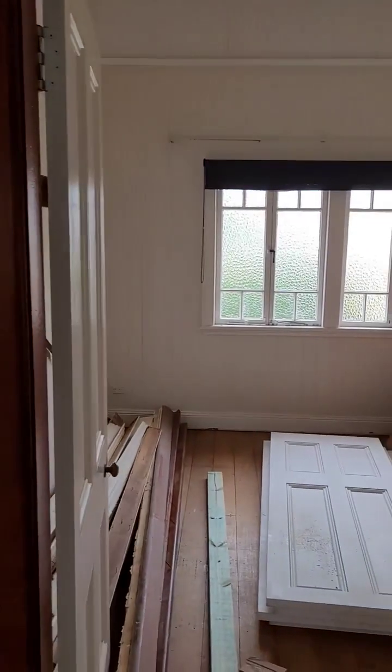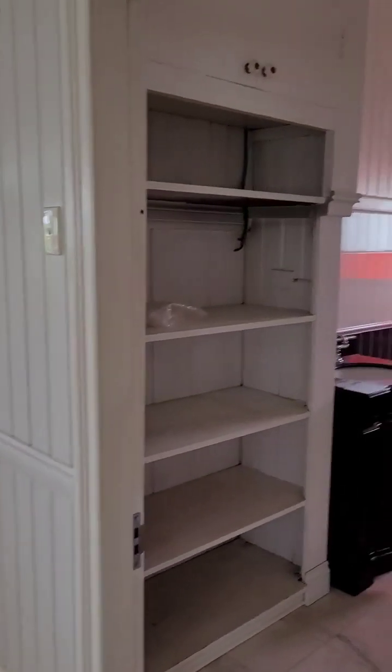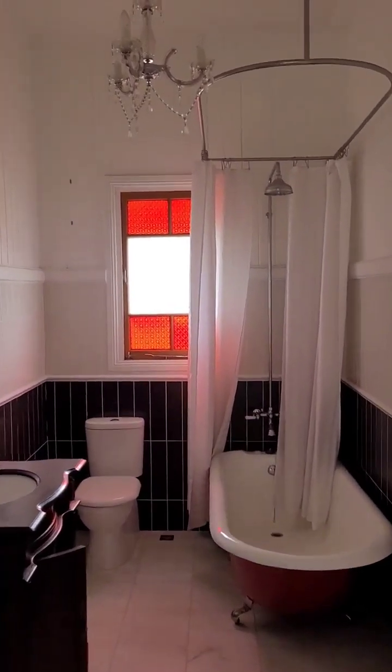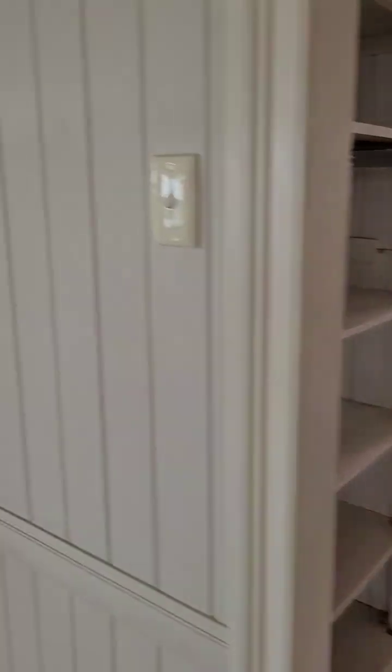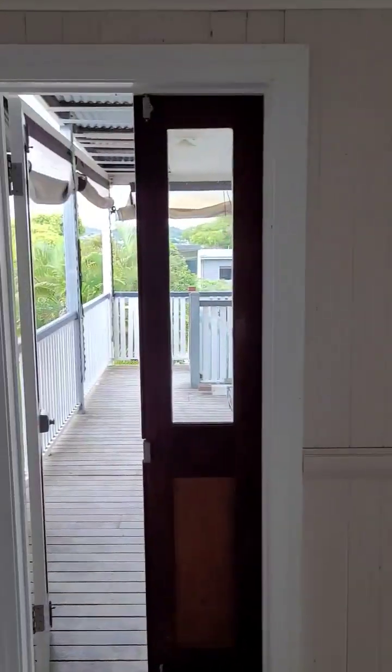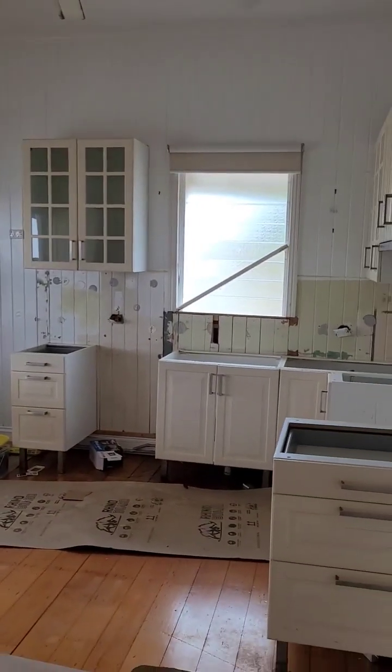We've got the bedroom — plain and simple, that's just pretty much a paint job. Bathroom — selective taste, but looks like we'll just keep it mostly as is.